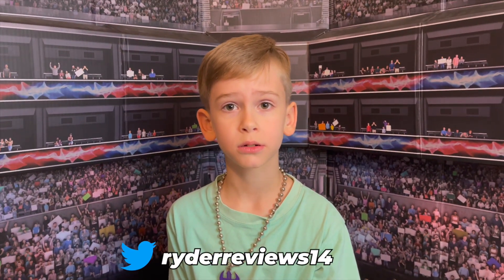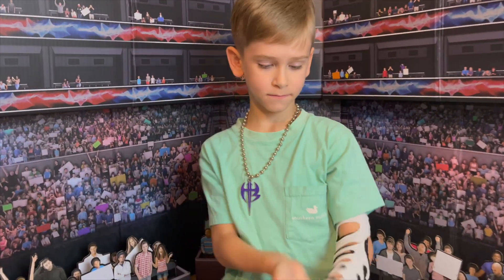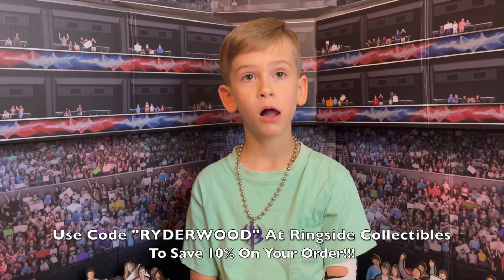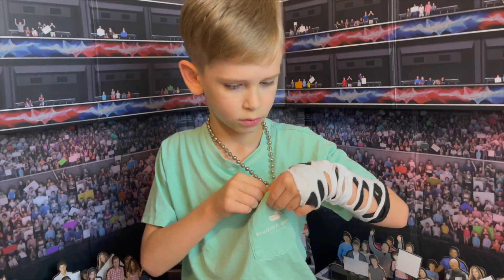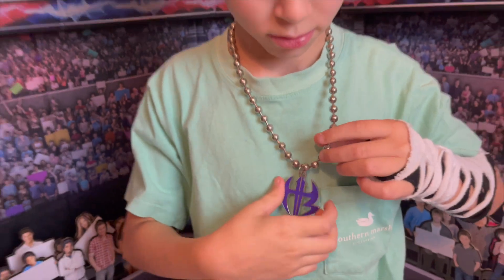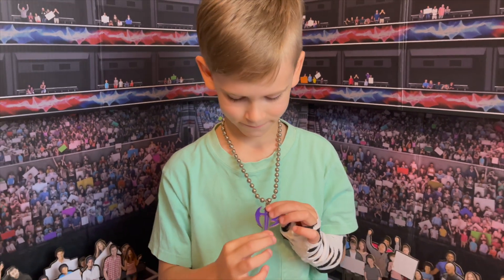We picked it up from Ringside Collectibles. Guys, anytime you order from Ringside Collectibles, make sure to use the code to save 10% on your order. We will also leave a link down below to where you can pick up your very own Ultimate Edition Series 14 Jeff Hardy.